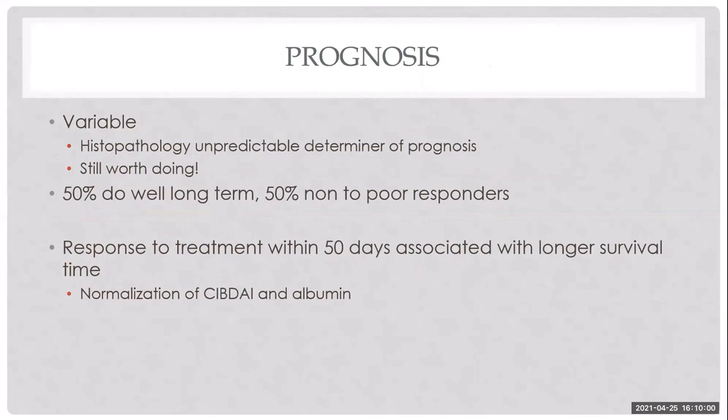The prognosis is variable. Histopathology is an imperfect predictor of prognosis but guides treatment. Studies report about 50% of dogs doing well long-term, and 50% being poor responders. From my experience, I'd say roughly a third do well long-term, a third do well then relapse, and a third don't respond to anything. Response to treatment within 50 days is associated with better survival.